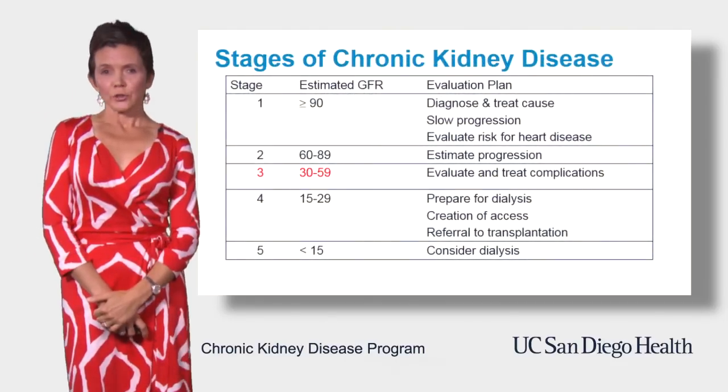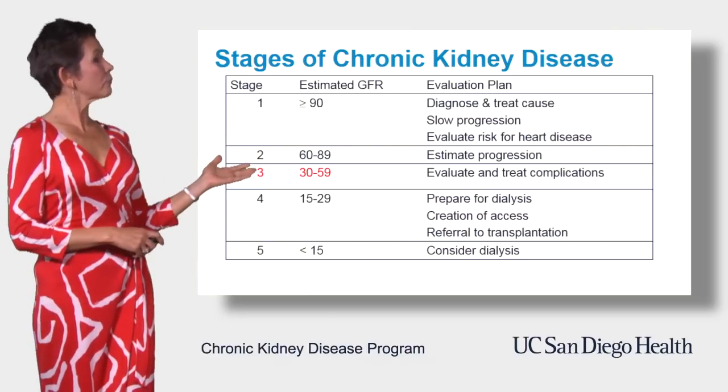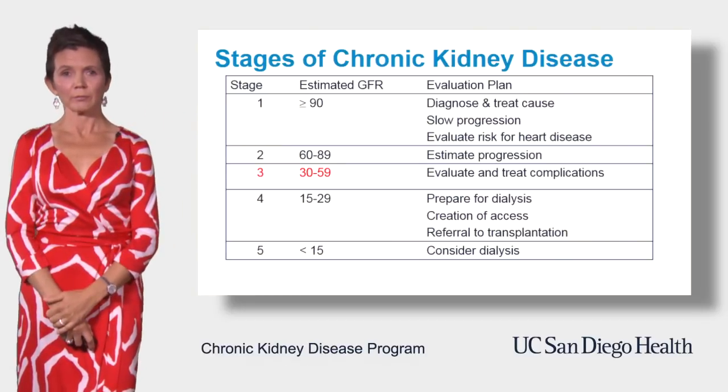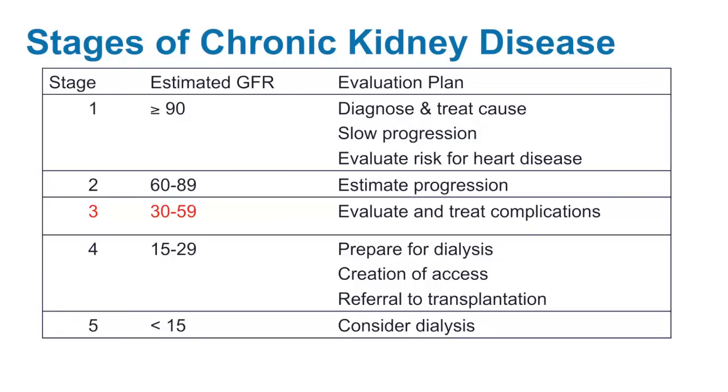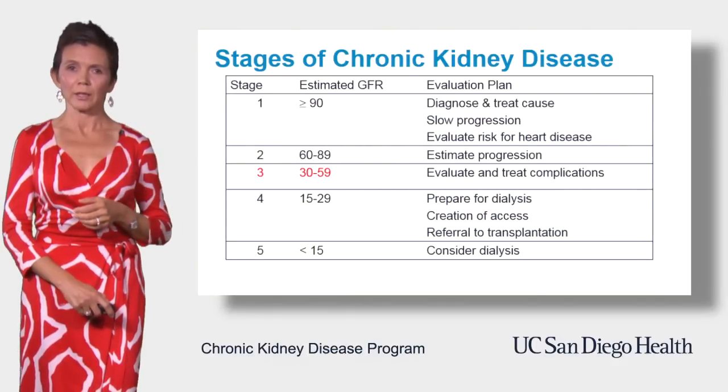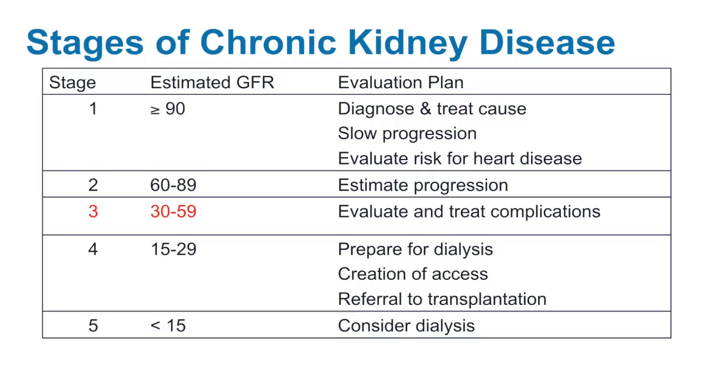We'll now go over the stages of chronic kidney disease. There are five of them, with one being the least severe and five being the most severe. In stage one CKD, GFR is relatively preserved — greater than 90 — so it's considered normal or close to normal, yet there are some other markers of kidney disease, for example protein in the urine. In stage two CKD, GFR is mildly reduced to between 60 and 89, and there are some other markers of kidney injury — most of the time, protein again.